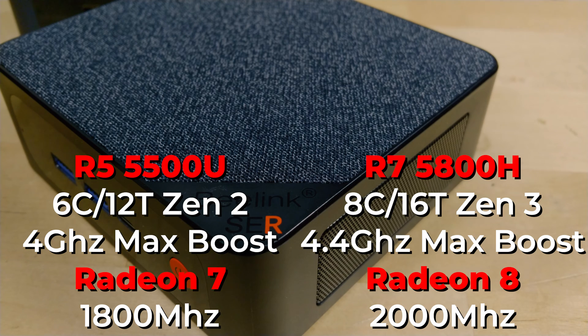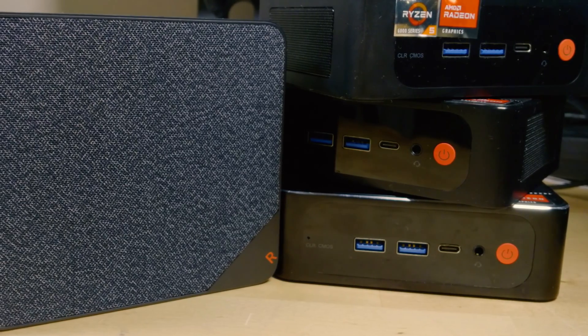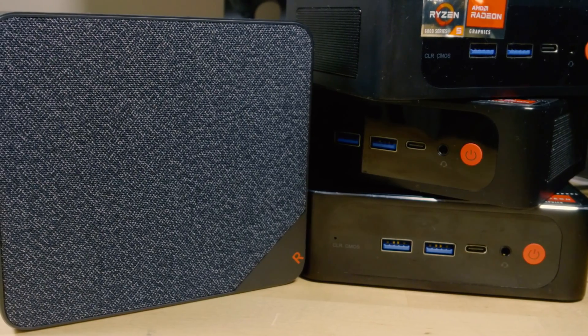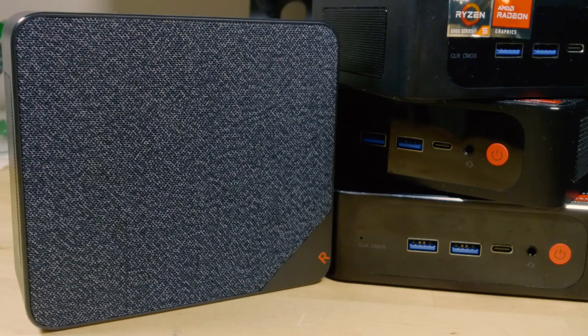The SER5 Max benefits from the higher TDP because it's an 8-core, 16-thread system with a GPU that has 8 cores clocking up to 2,000 MHz. In comparison, the 5500U has a 6-core, 12-thread Zen 2 CPU set to a lower clock speed, so it needs less power to reach those clocks. Same with the GPU — only 7 cores needing to reach 1,800 MHz. So the power difference isn't going to limit the Trigkey; it will be fully utilizing its hardware.